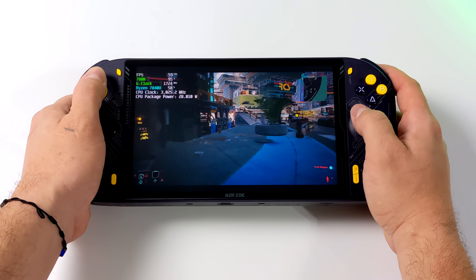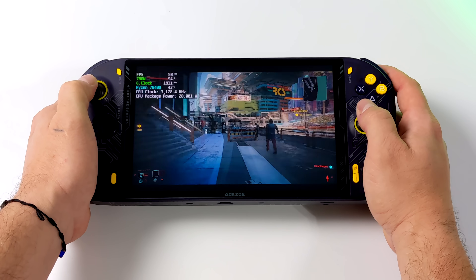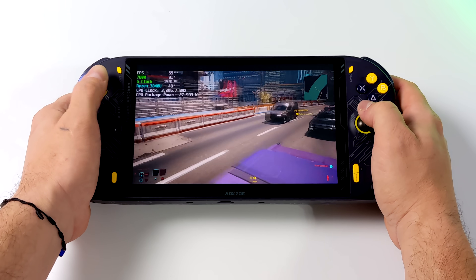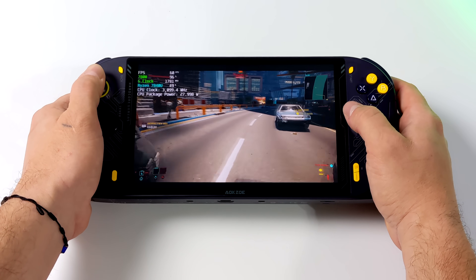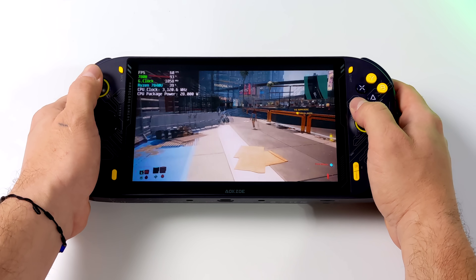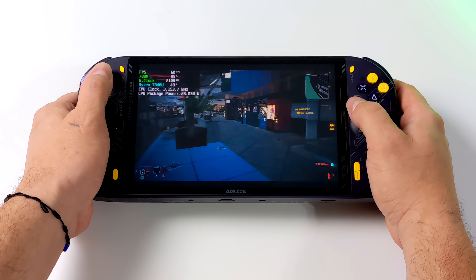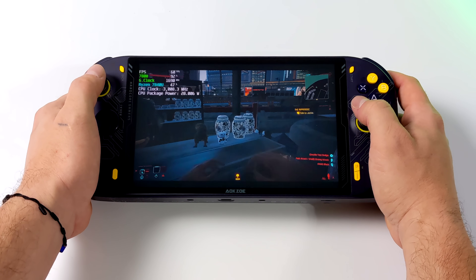First up we've got Cyberpunk 2077, low settings at 1920x1200. We're at 60 FPS here. Looking at Afterburner: 28 watts, not maxing out the GPU or CPU yet. Remember that GPU can go up to 2200 megahertz and we can lock that with a third party app, which comes in handy for other games. Running Cyberpunk 2077 at a constant 60 FPS on an APU is pretty impressive. We're getting much more out of it but I've got VSync on — saving all of that for the next video.